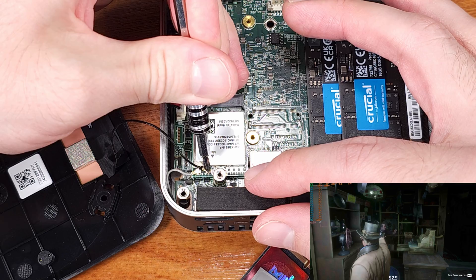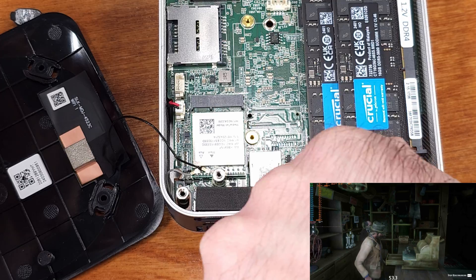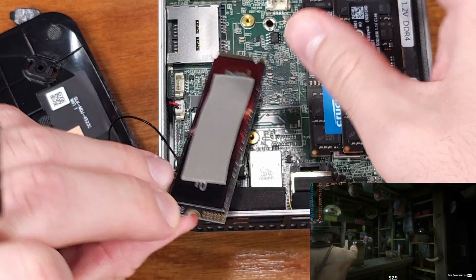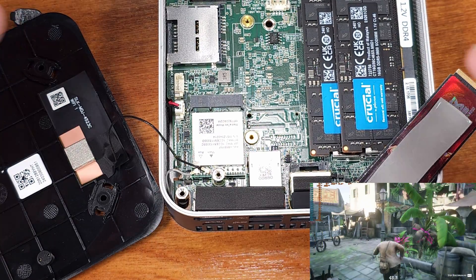As for the Red Dead Redemption 2 benchmark, I ran the 1080p low preset, which averaged about 34 FPS. When I re-ran that with FSR quality, we were able to get about 40 FPS, and the game was definitely a little bit more smooth. So I would probably run this game with FSR quality enabled.